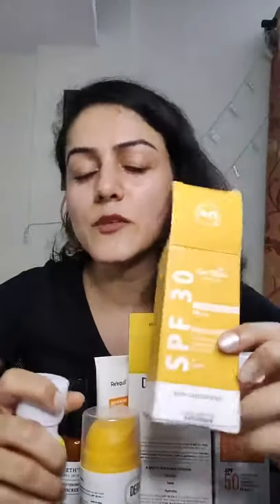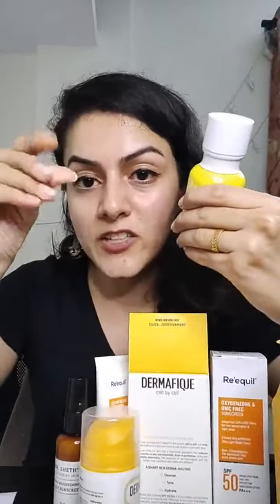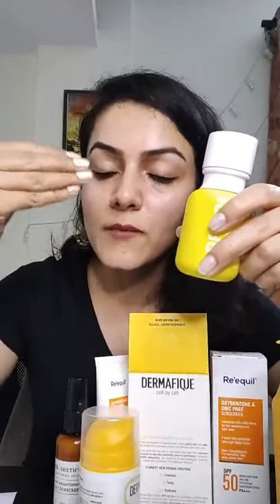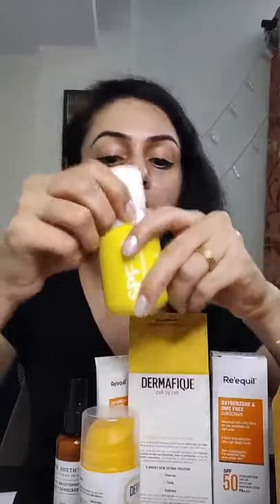This product by Earth Rhythm comes with SPF 30 protection, which is perfect for the skin. It's very light and easily gets absorbed. Since it's a hybrid, the texture is really good – a thick lotion kind of texture. Because my skin sometimes feels dull and dry and sometimes normal, this one gets easily absorbed and keeps my skin hydrated and well moisturized.